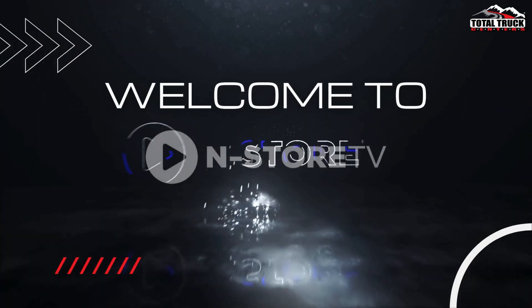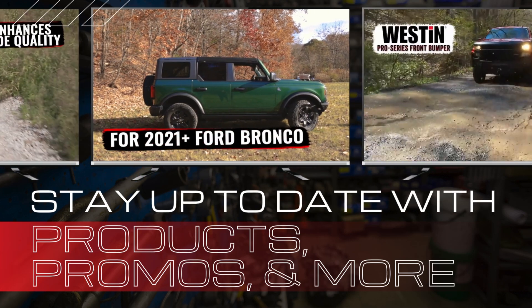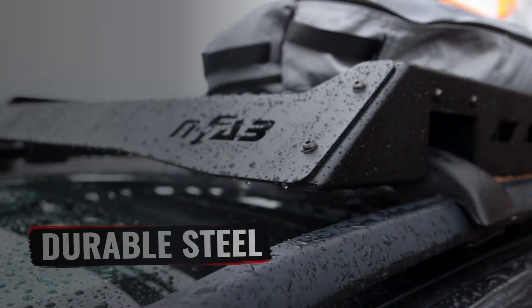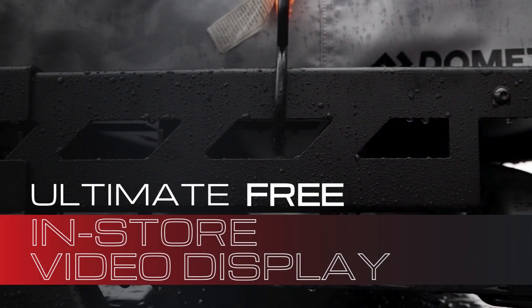Welcome to in-store TV. We know how challenging it can be to keep your shop up to date with new products and fresh displays. That's where the power of Total Truck Center's in-store TV can make a difference. It's the ultimate, free, in-store video display.